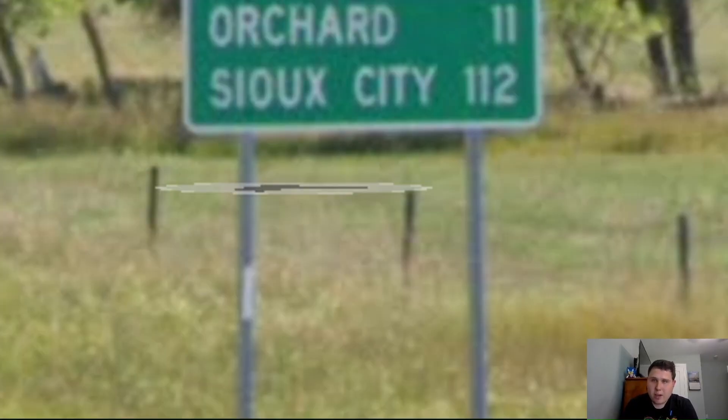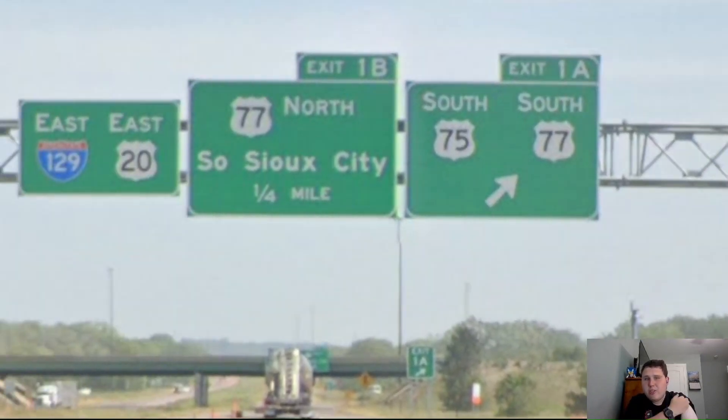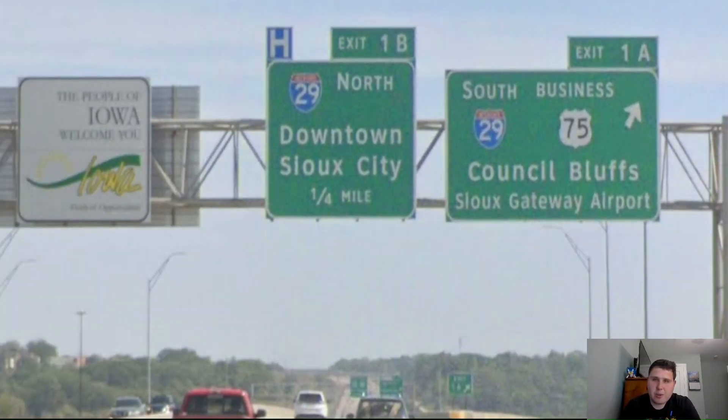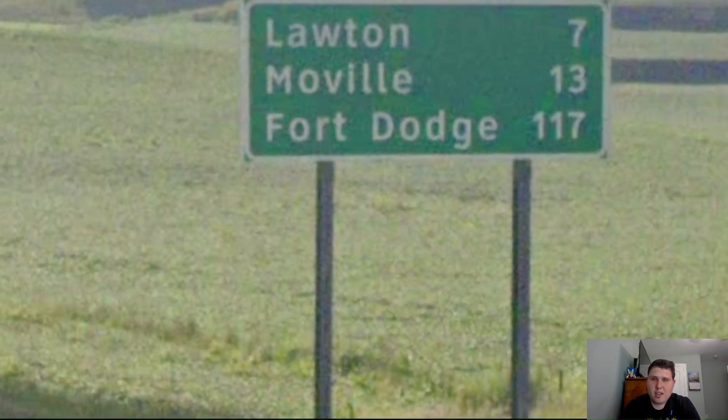US-275 splits off from US Highway 20, and US-20 continues towards Sioux City — still on the bottom line at 112 miles away. Just outside of Sioux City, we're meeting US Highway 81. In Sioux City, we're joining with Interstate 129 and US Highway 75 for a short concurrency. We meet Interstate 29 as we enter the state of Iowa — yay! Interstate 29 is signed for downtown while we're signed for Fort Dodge. We get Fort Dodge on our next mileage sign at 117 miles away.